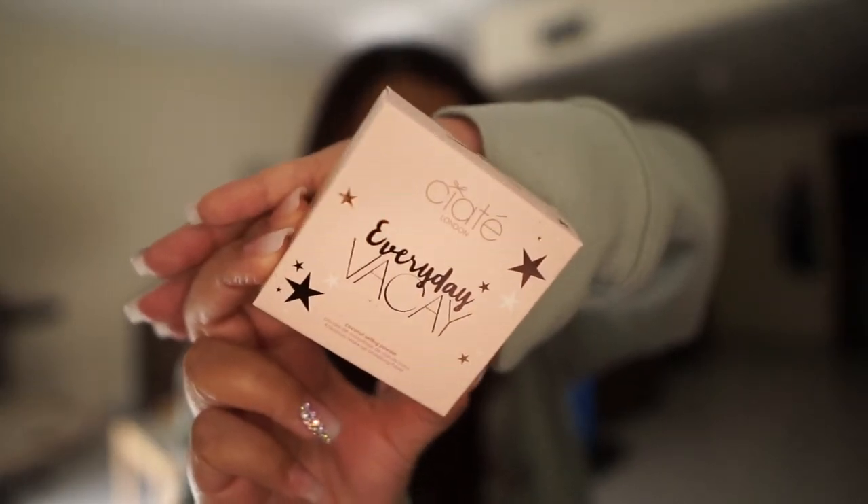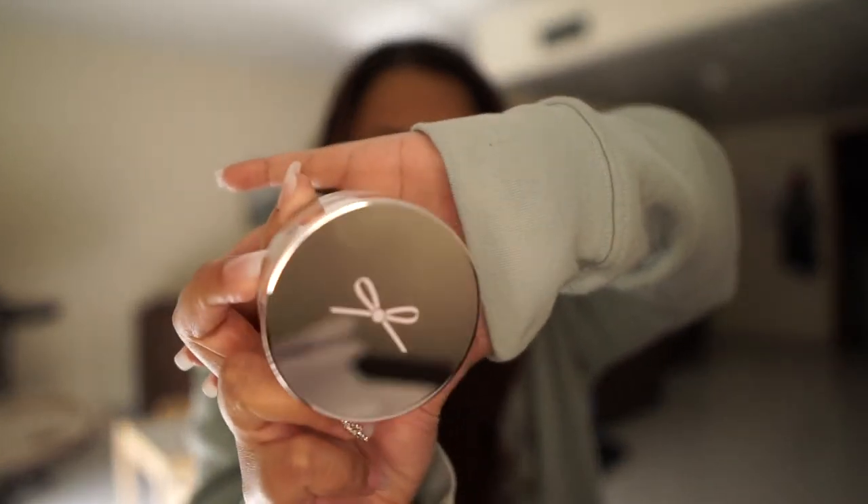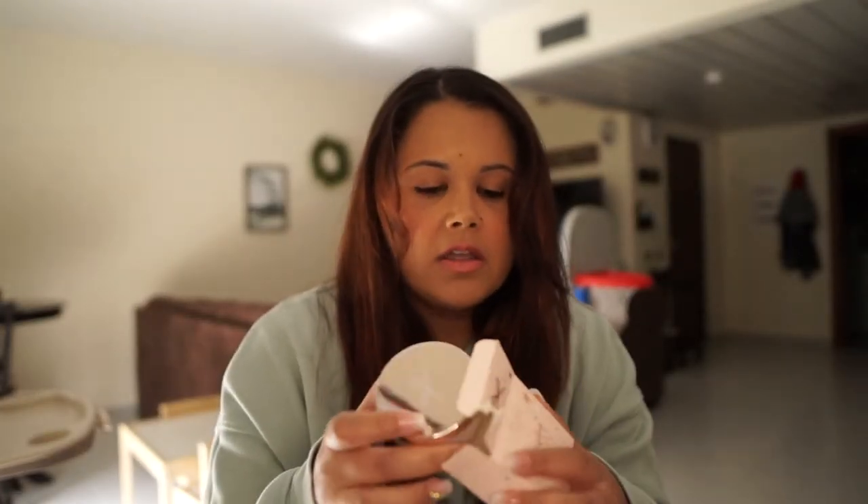Next I got the Ciate London Everyday Vacay Coconut Setting Powder, and that is what that looks like. I did not use this, just because I'm not a huge fan of setting powders. I do have the Becca one we got in one of our BoxyCharm boxes forever ago, but I feel like it leaves white residue on my face. So I may or may not try it. If I don't like it, I'm probably going to end up giving it to my mom, because she got this in her BoxyCharm box too and she said she loves it.